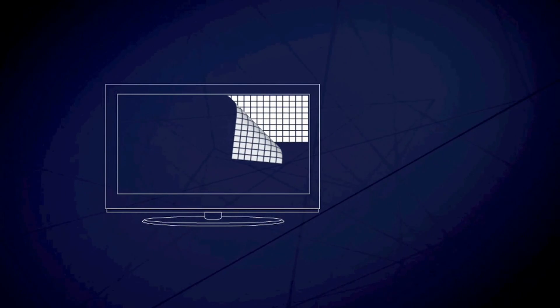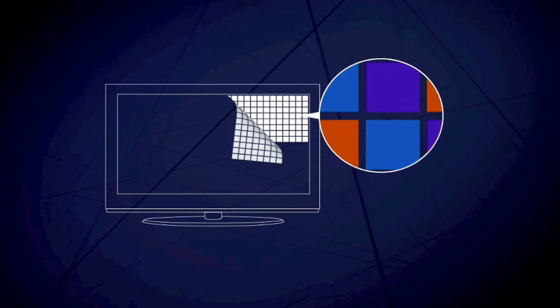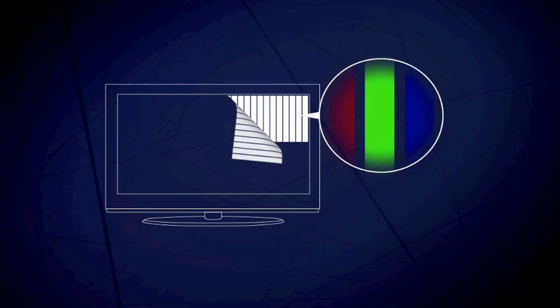In TVs with liquid crystal displays, or LCDs, there are many thousands of pixels in the screen, each of which can become red, blue, or green. The pixels in plasma TVs contain tiny fluorescent lamps.